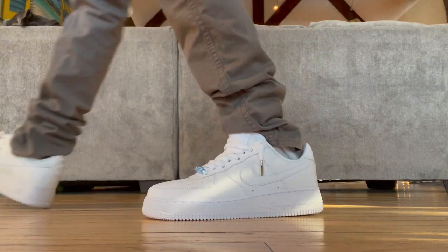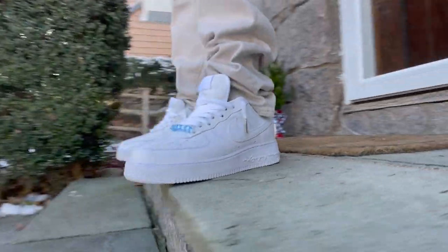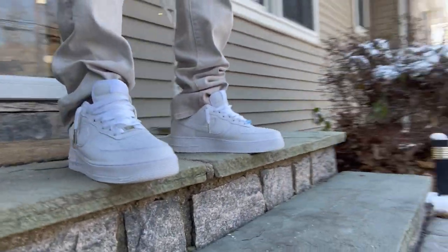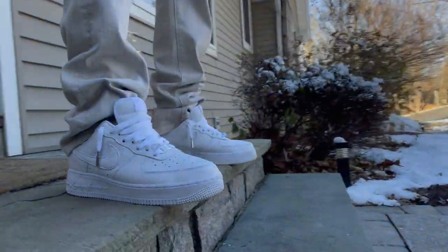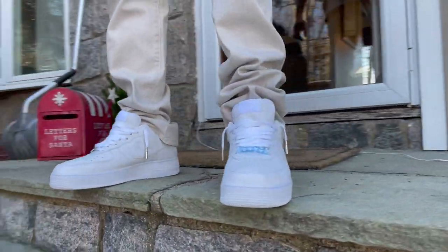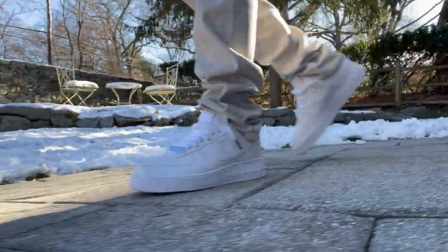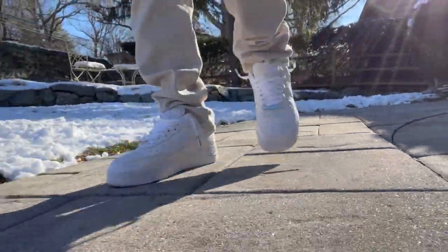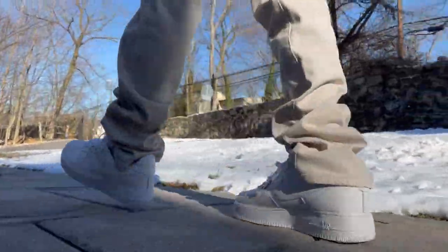On foot, these are as comfortable as any pair of AF1s — not the best, but not the worst. I keep my Air Forces for a long time, so I'm curious how this soft leather will hold up on the toe box. It's tumbled with little creases, so maybe it will help hide any creases from wearing them. Either way, I'll add a pair of crease protectors just to be safe. Regarding size, most people say AF1s run big so you should go down half a size — I don't always subscribe to that, so try on a pair to find your right fit before you buy.